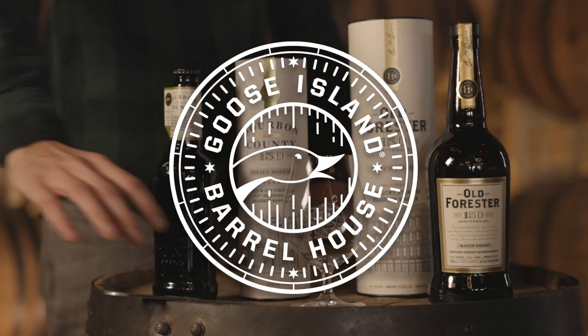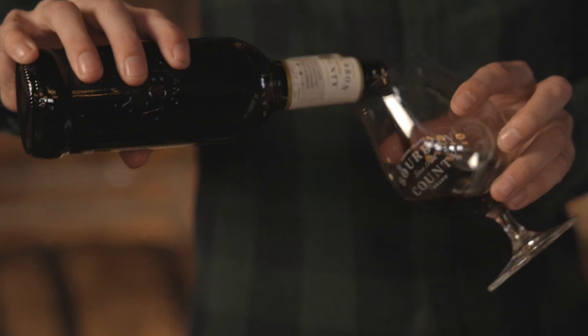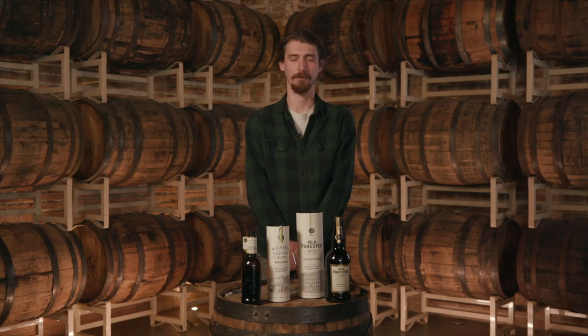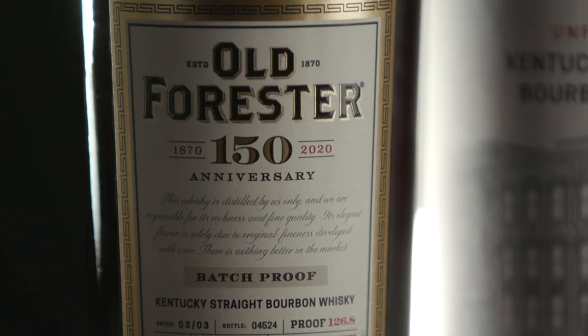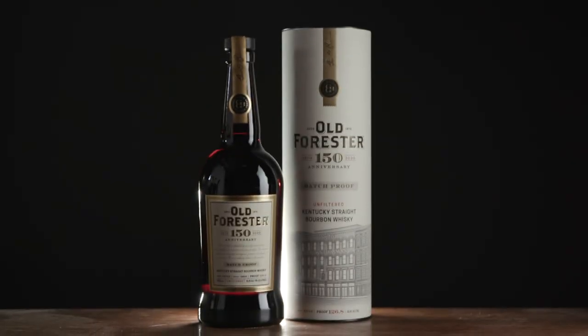This is Bourbon County Reserve Brand 150 Stout. Last year we were fortunate enough to work with Old Forester. They celebrated their 150th anniversary last year, and for that 150th anniversary, they released a batch of 150 casks that they broke into three flavor profiles.